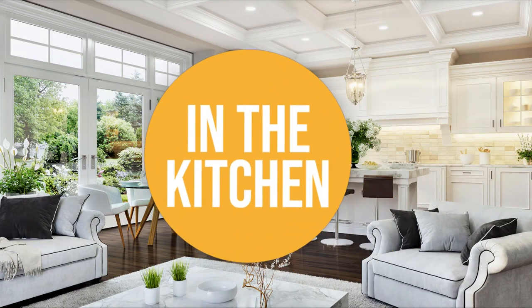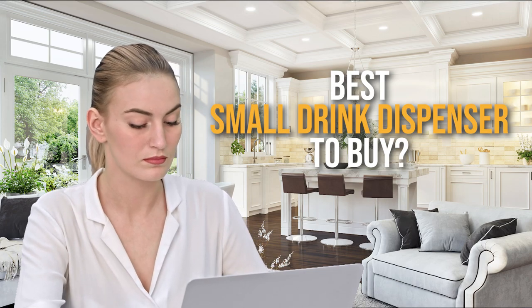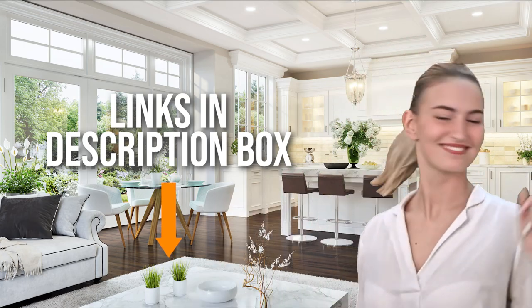Welcome back kitchen enthusiasts! We're in the kitchen and we're here to help you decide which small drinks dispenser to buy today. As always, don't worry about taking any notes — all the links for the products we mention are in the description down below.